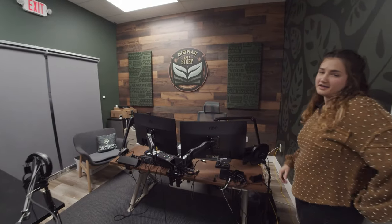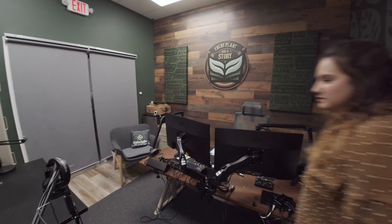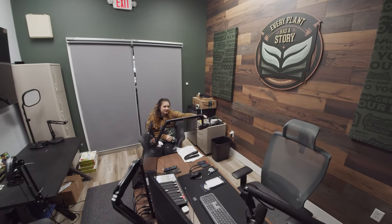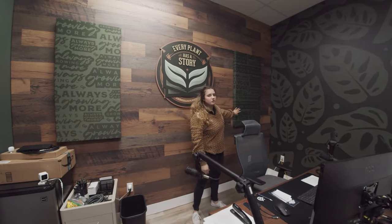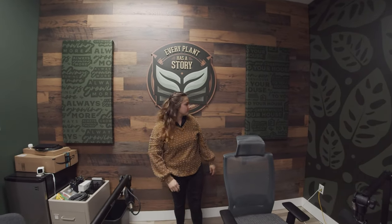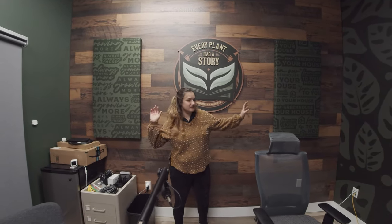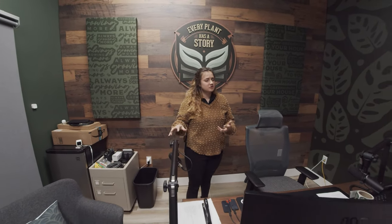So this is Studio A. If you listen to the Every Plant Story podcast you'll recognize this space — you've probably heard some people in here chatting away. Back here we have all three years and what our mottos were: Always Growing More, From Our Greenhouse to Your House, and Every Plant Has a Story. These are the things we built the business on each year. This is also Shane's office, used mostly for the podcast. So keep listening and stay tuned — we're going to have lots more awesome things to show you.